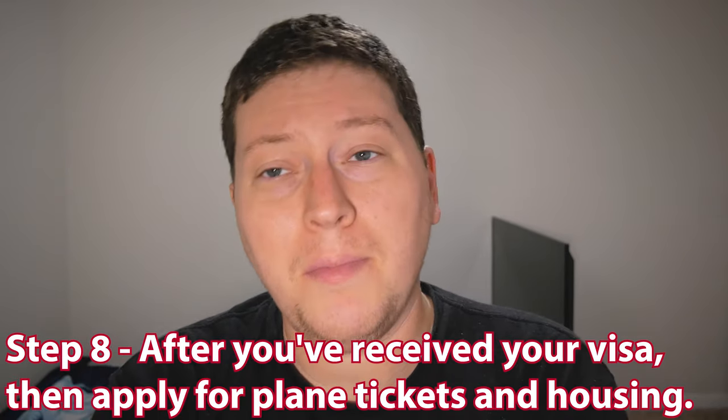Step eight: after you receive your visa, apply for plane tickets and housing. If you live in a Western country, typically people apply for all that stuff ahead of time before they get a visa. But because I'm such a worrywart and want to make absolutely positively sure everything is going according to plan, I waited until all my visa paperwork came back before applying for plane tickets and housing. If you're able to get plane tickets early, chances are they won't cost as much and you'll have more seating availability — so if you're willing to rebook your flight just in case, go for it.